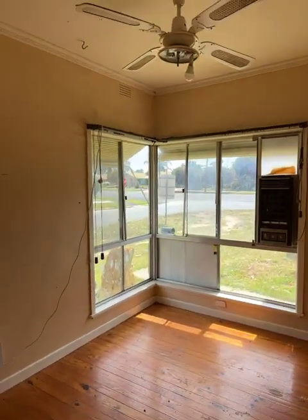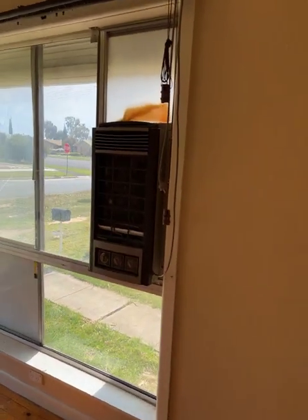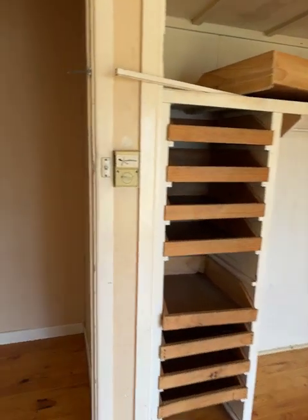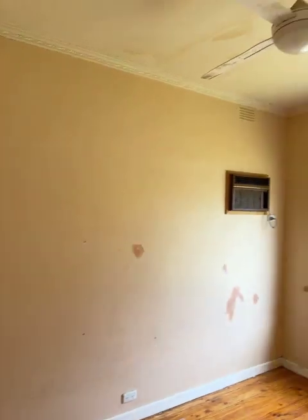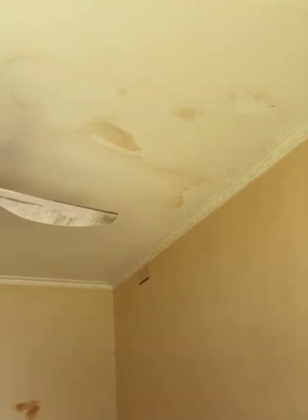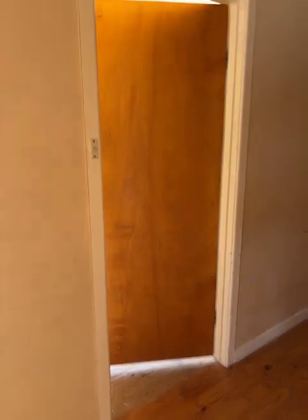Around to bedroom two — once again, that air conditioner, go to the tip. The built-in robes need a little bit of attention. Around to bedroom three — ceiling fan, built-in robes. The marks on the wall all have to be tidied up before it's painted. Floorboards aren't bad; they can polish up okay.